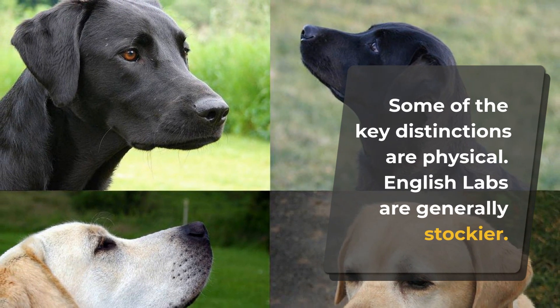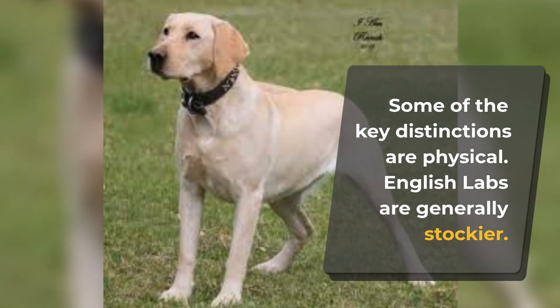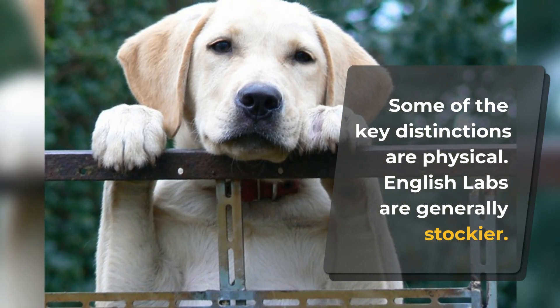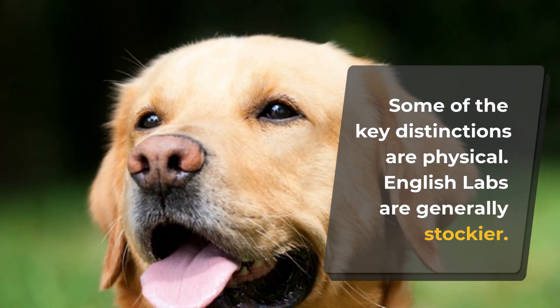Some of the key distinctions are physical. English Labs are generally stockier — they have blockier bodies with thick legs, thick necks, thick coats, and shorter body length. American Labs are the opposite: they have a lean body, longer legs, a narrower skull, a longer muzzle, and a thinner coat.